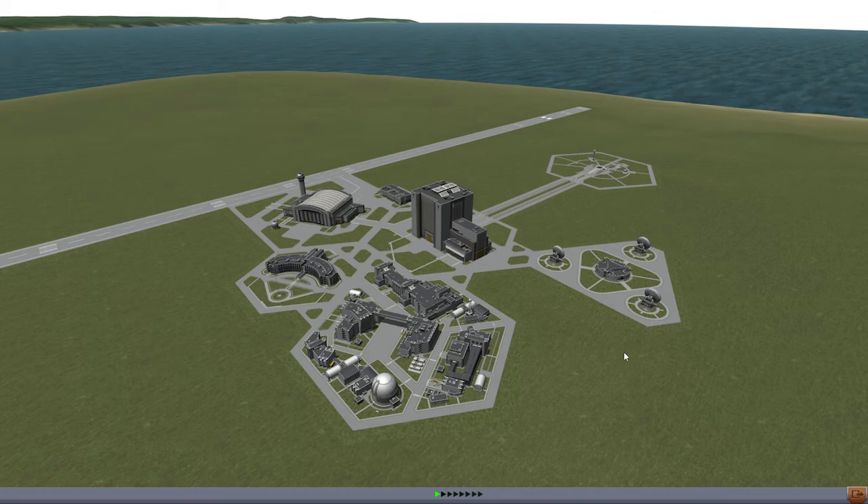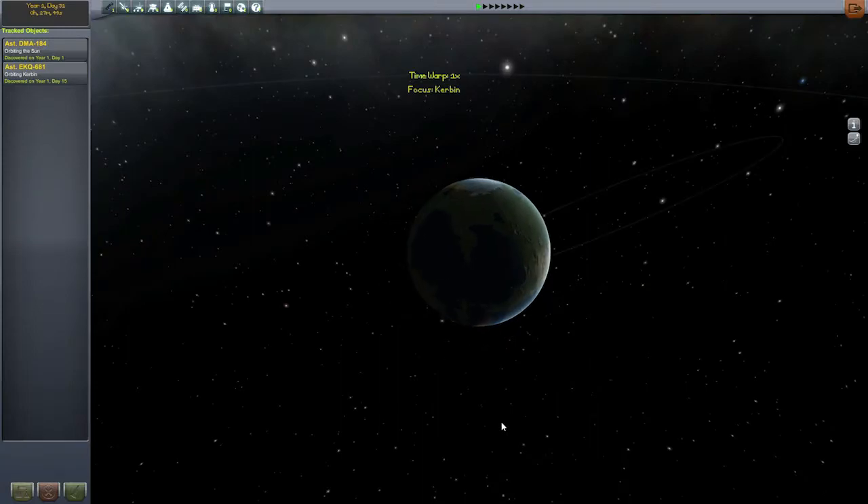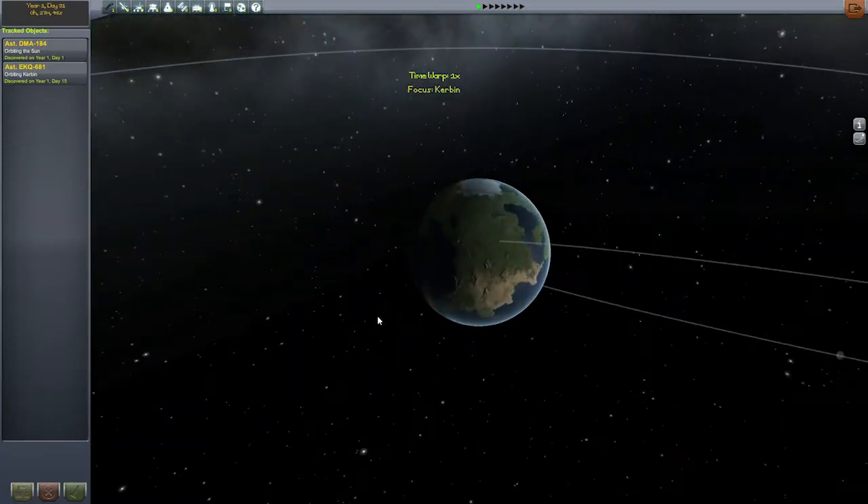Hello space fans, Lorenzo here. Welcome back to KSP Contracting with episode 3. Now we have some interesting things. I have three submissions, so thank all of you that did submit. We'll have a look at them in a second.